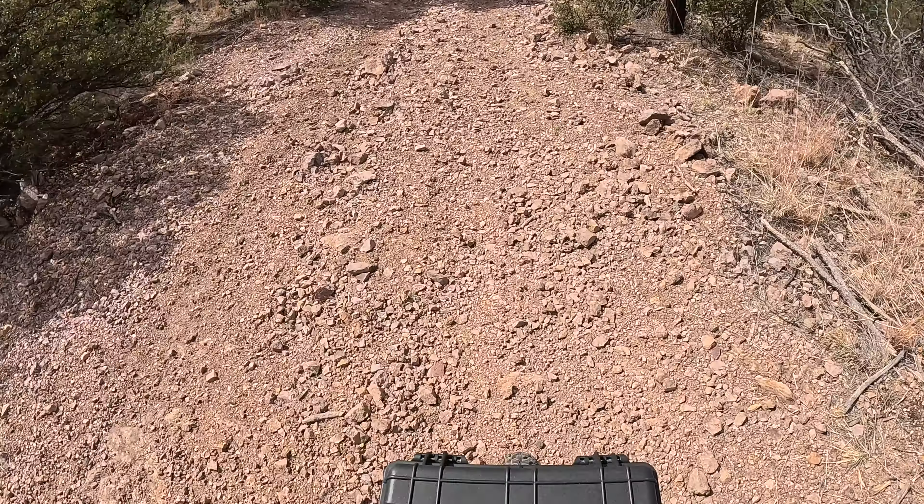I do like the first gear on this thing — you can just barely pull the throttle in and just crawl right up hills like that. Works good. Mine's even better because my 300L is geared down — I have a 42-tooth rear sprocket, so it's a little better than even yours.